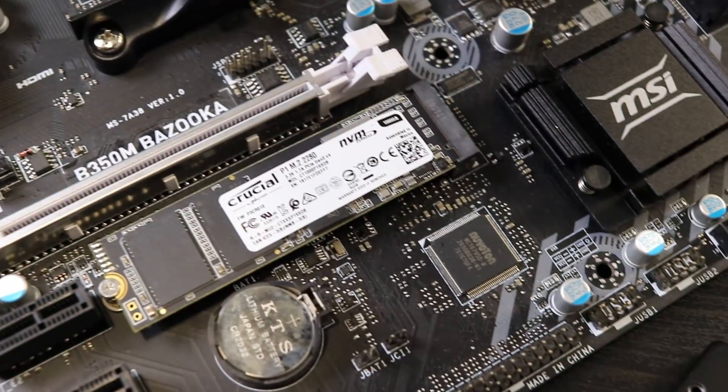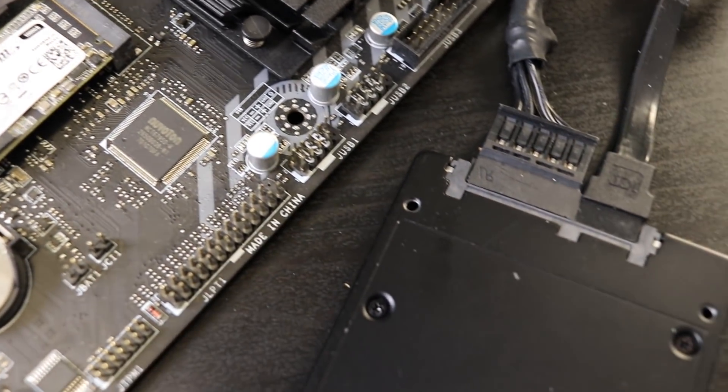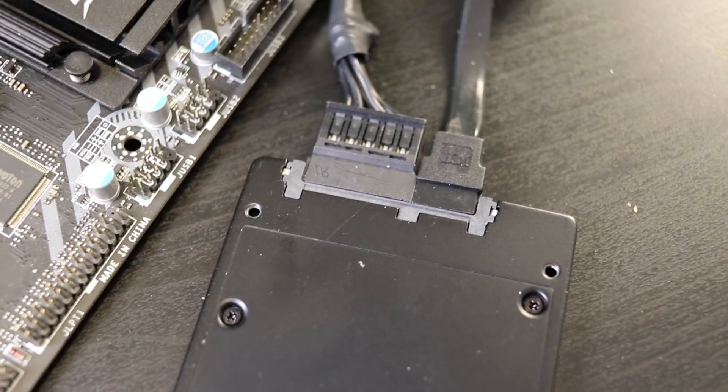The most important thing is to determine your use case and how many write cycles you need. If you occasionally do big file transfers but are mainly using it as a boot drive to store your Steam library, music, and movies, this drive provides really good value. It's priced competitively against 2.5-inch SATA SSDs of the same capacity, but with the M.2 form factor you gain fewer cables and those higher gigabyte-plus read and write speeds you normally won't see in SATA. That's my assessment — I think it's a good value. What do you think? Let me know down in the comments below.